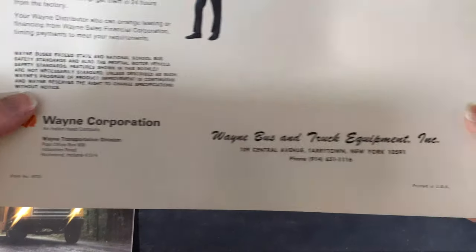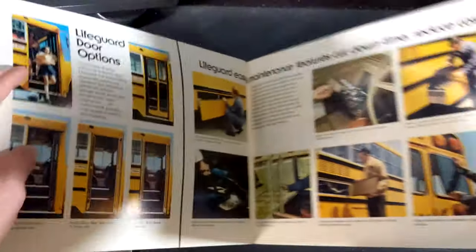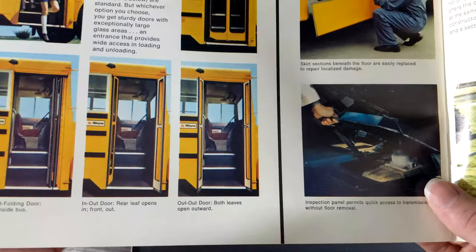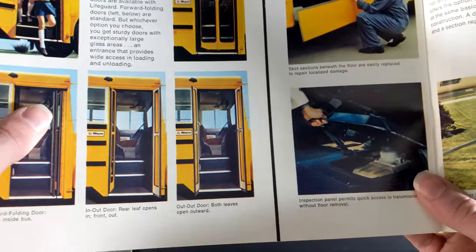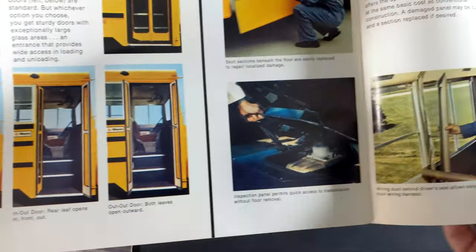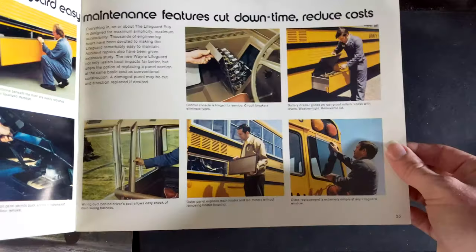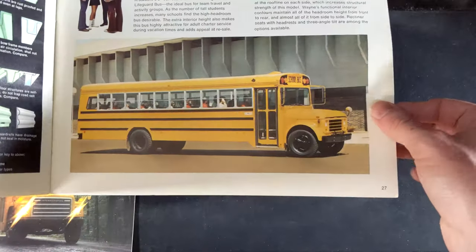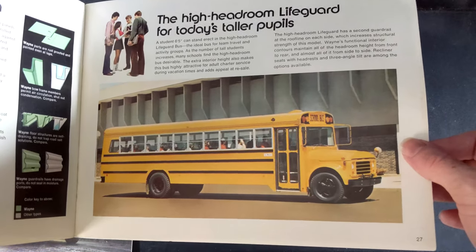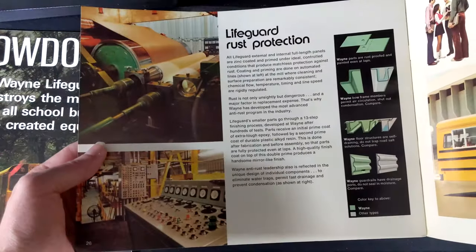No year visible on this one. And of course there are dual outward doors — fairly uncommon on Wayne's, this configuration even less common. That's not something you see too often.